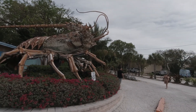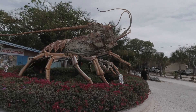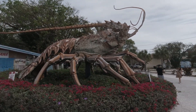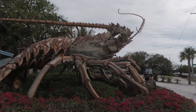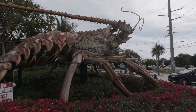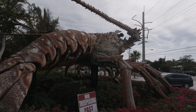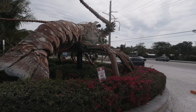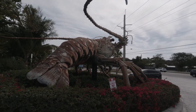This thing just amazes me. Wow, what did it take to build this? What did it take? Wow. Okay, be right back with you.